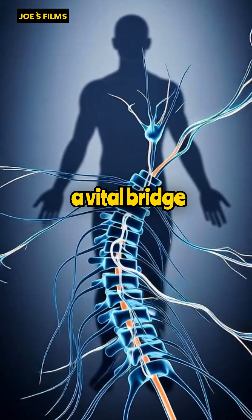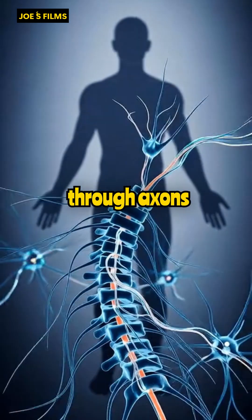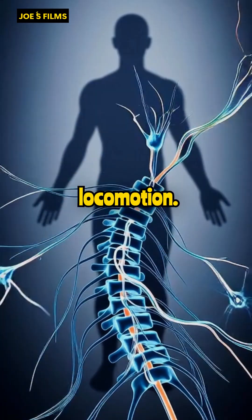The spinal cord serves as a vital bridge between the brain and body, transmitting electrical impulses to axons to coordinate movements and sensations, enabling seamless and uninterrupted locomotion.